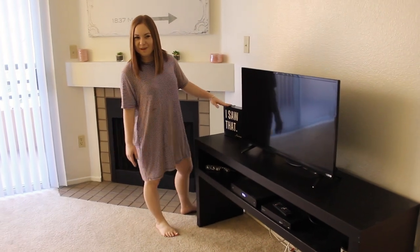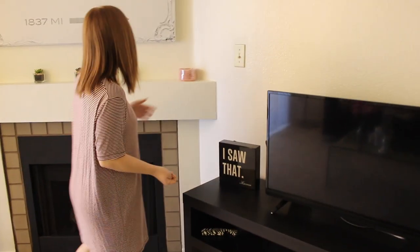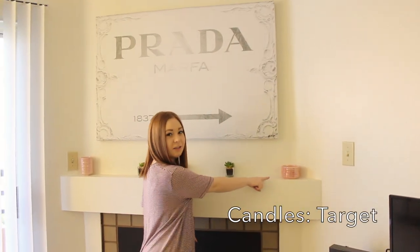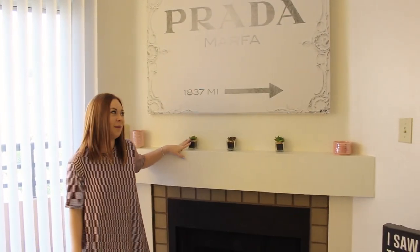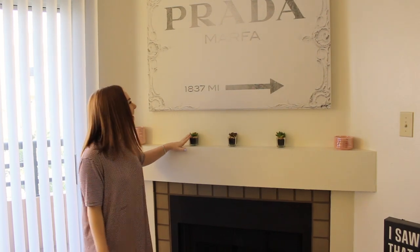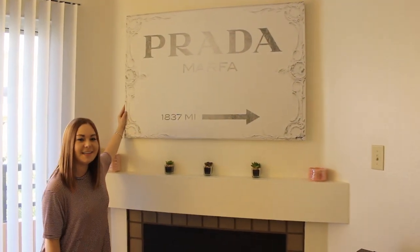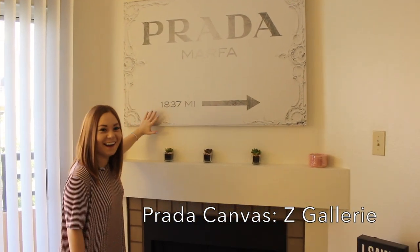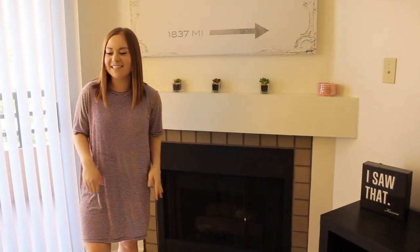I'm not sure where this is from, but my roommate got it and we just kind of set it here because it looked cute. These little pink candles are from Target, and then I got these from Michael's — they're actually fake, which is great because I kill plants really easily. And then this Prada canvas is from Z Gallery. I just think it was really cute and kind of just went along with the theme I was going for.